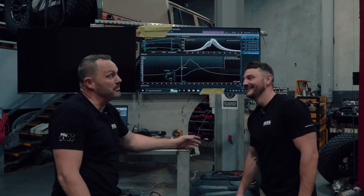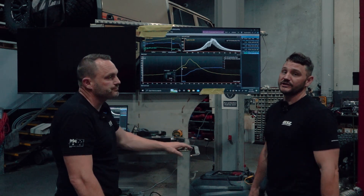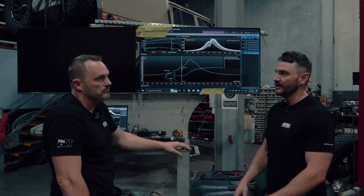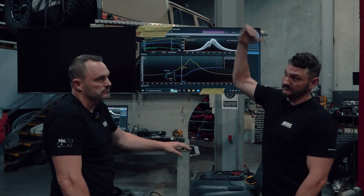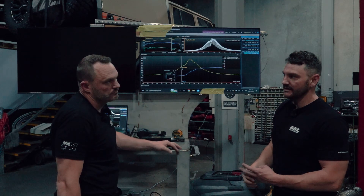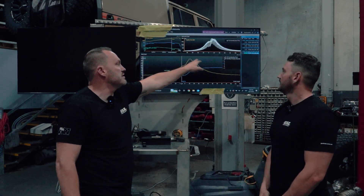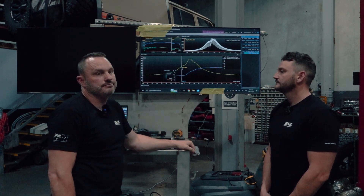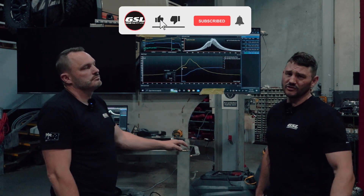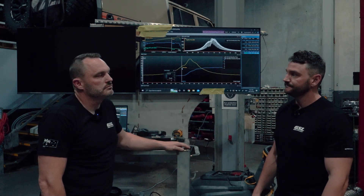We're happy to do combustion analysis on anybody's car — it doesn't have to be tuned here. You can have all kinds of upgrades, be having issues with fuel economy, making power, or just wanting to know what your engine is doing. We're not interested in doing every bog stock car; there have to be higher horsepower vehicles. We want to see all the different data — VNT versus gated, different brands of injectors, turbos, intercoolers. All of it contributes to the combustion profile, and the more data we get, the more secrets we can unlock and make products better. Subscribe, drop us a comment on what you'd like us to analyse, and we'll do a video on it and keep these coming.